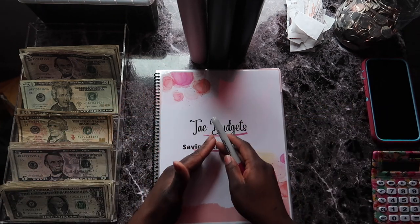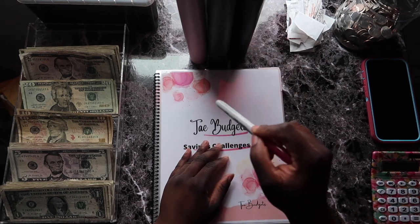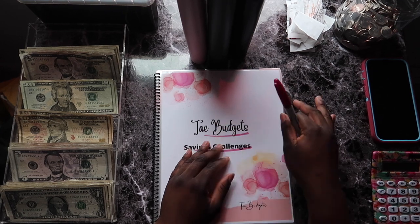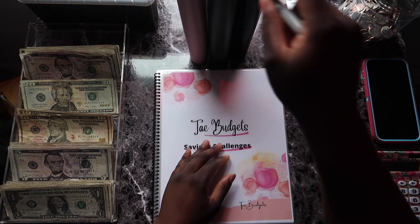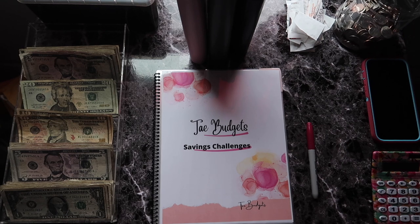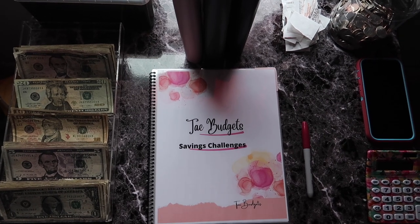This is not all the money I have in my savings account, but this method works best for me. I usually transfer what's in my savings account over to my checking account, and I want to stop doing that. A way to stop doing that is to actually have a savings binder. I'm going to go get some savings challenges that I also want to do.